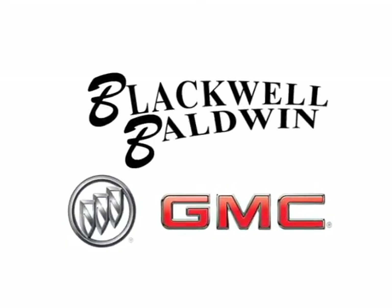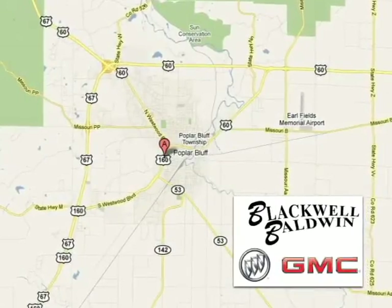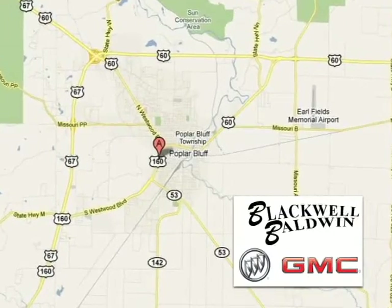Blackwell Baldwin GMC Buick is proud to be one of the premier dealerships in the area. We're conveniently located at 512 Southwestwood Boulevard in Poplar Bluff, Missouri.